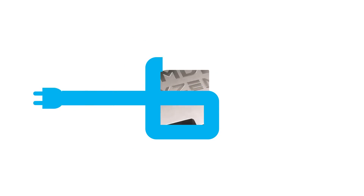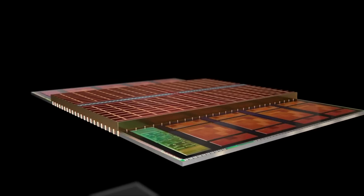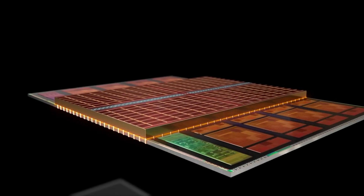Next up for today, it looks like we have the review date for AMD's upcoming Ryzen 7000 X3D parts.